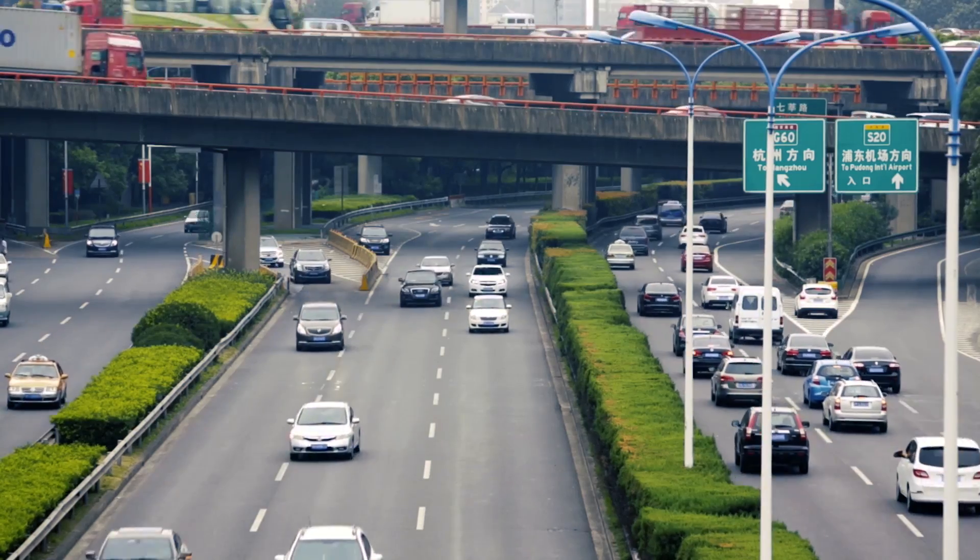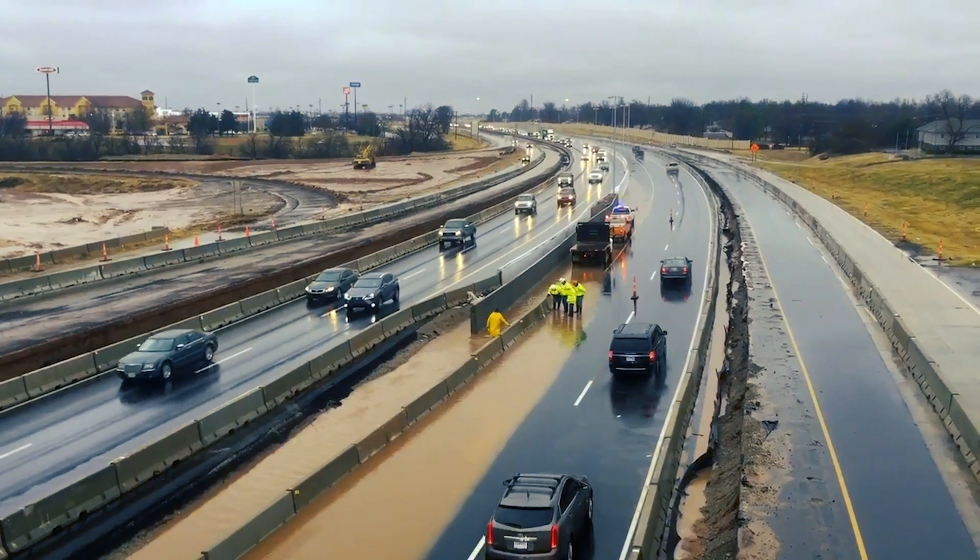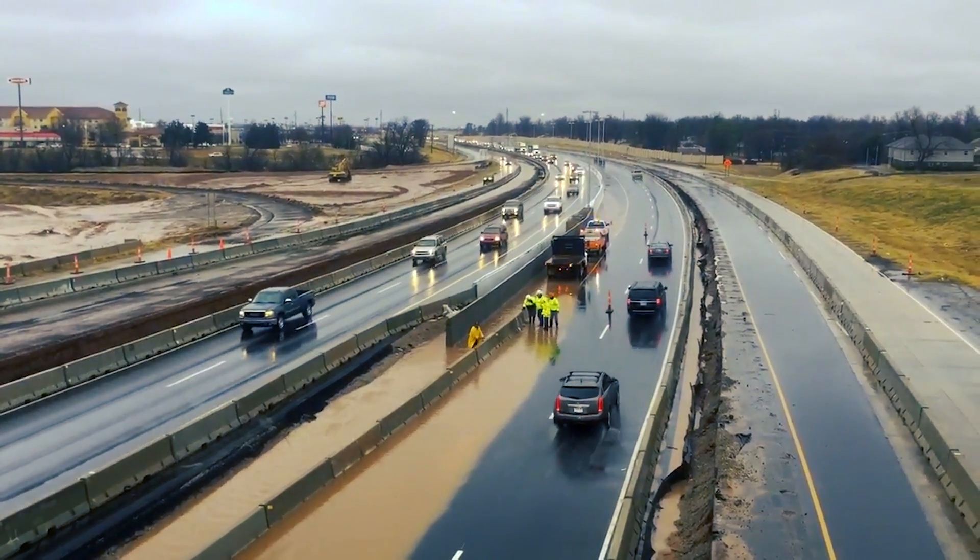So how have carriers been making their networks faster? By improving the highway, of course. One way to do that is by adding more lanes using a method called carrier aggregation. Now, there is only so much real estate to expand a highway sideways, so another way to ease congestion is to create lanes that stack on top of each other. That's done through 4x4 MIMO, which stands for multiple inputs, multiple output. It opens up new levels to the carrier highway.